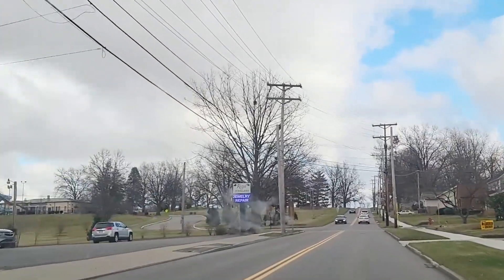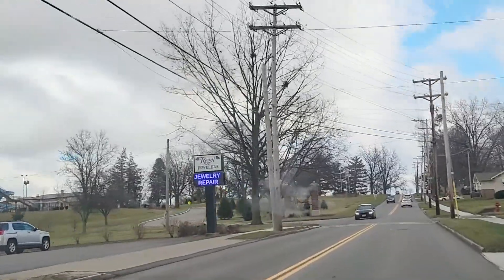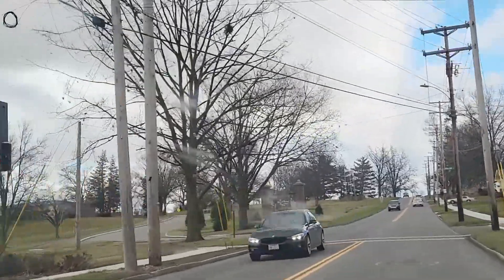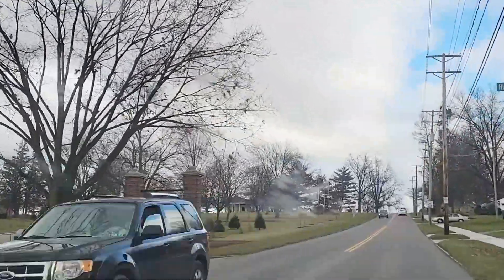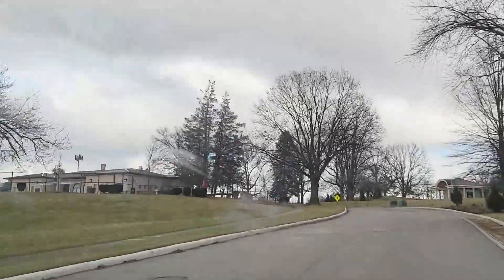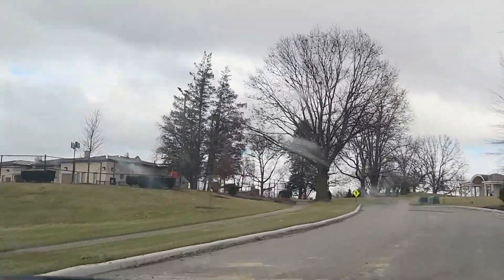I'm going to wrap this video up soon, but I did not want to do a video of Columbiana without checking out Firestone Park. It is an absolutely beautiful park and it has a lot to offer.